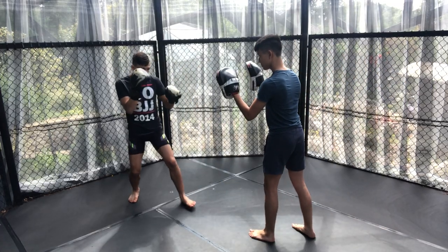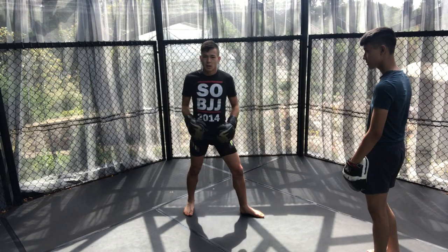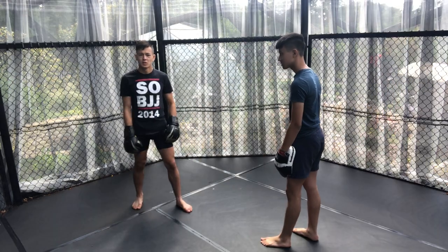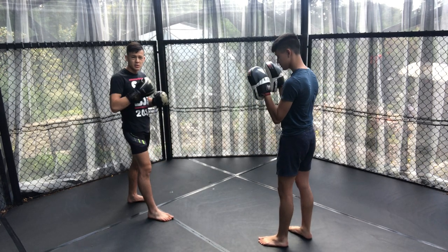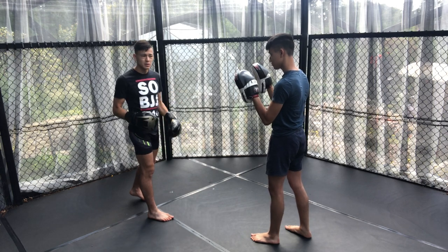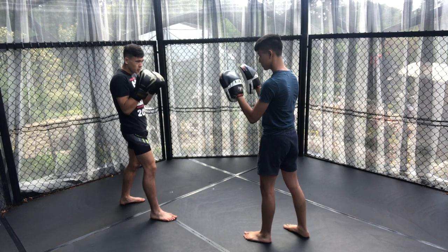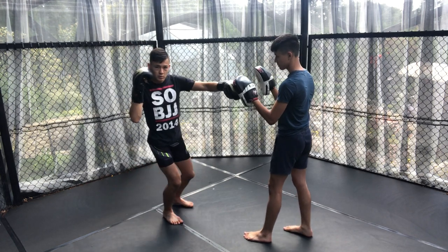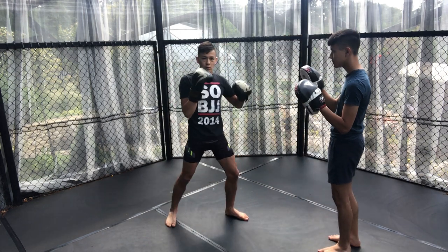Followed in with a double jab and cross, full extension, allowing his back foot to follow. Once Yan was forced to change to Southpaw, he would often change stances mid-combo to cover the distance. This was a major difference in footwork — he was able to go jab-cross in Southpaw, change stance, and then jab-cross in Orthodox.